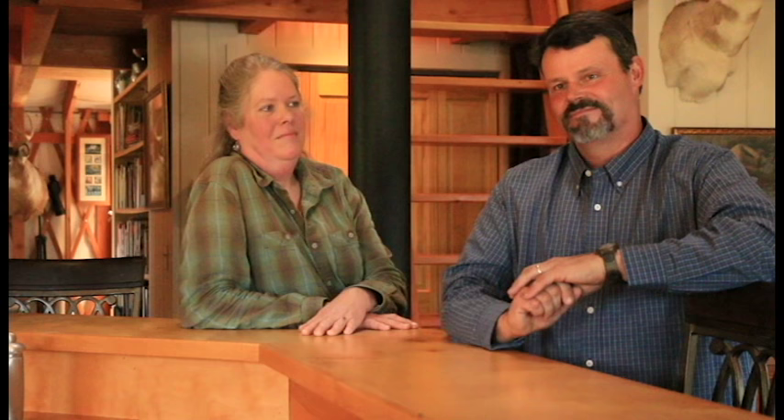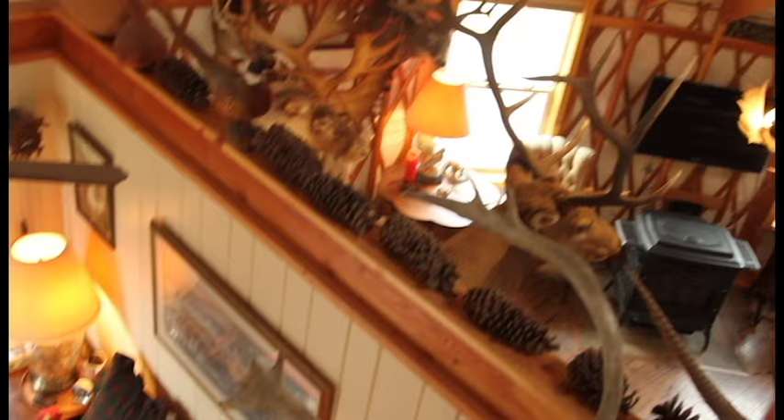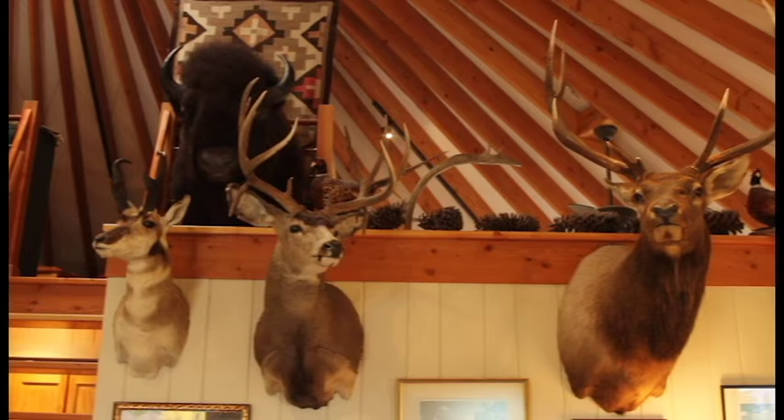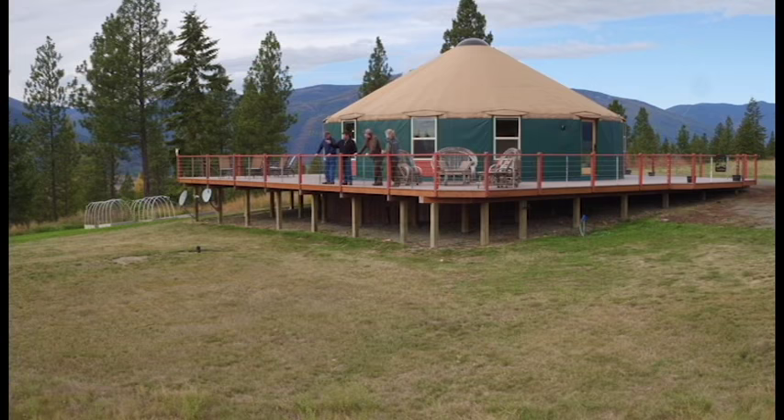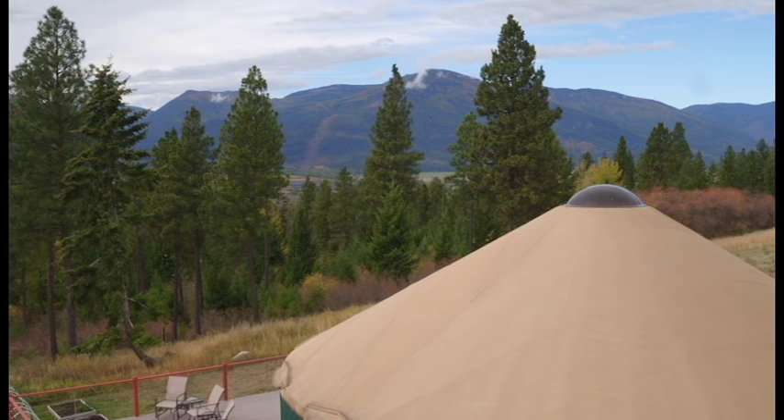My favorite thing about the yurt is the low maintenance — there's no hassle at all. Our goal for retirement was easy maintenance, and then more fun: more hunting, more fishing, more traveling. The yurt fit all those bills. It's fun space, and it's fun to share with people and show them you can live really nicely without being in a 3,000 square foot stick home and under the auspices of a bank. It's freedom — it's a good way to live.